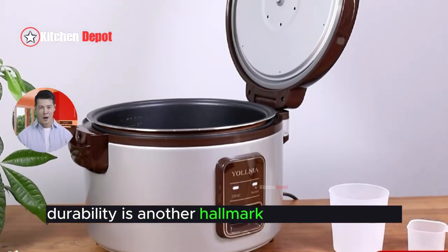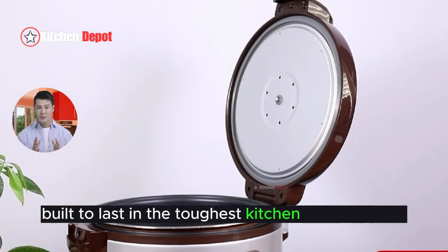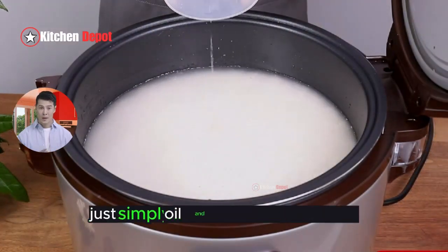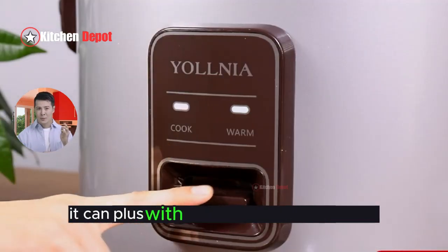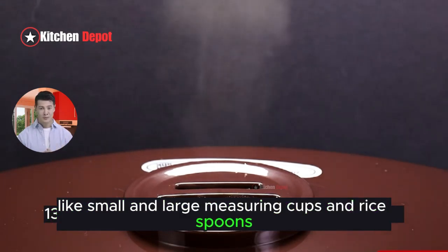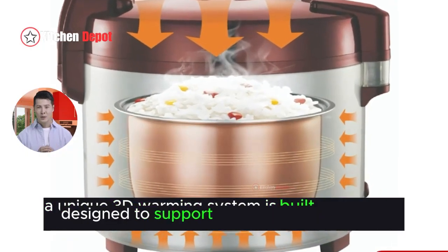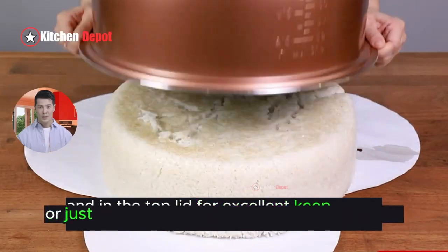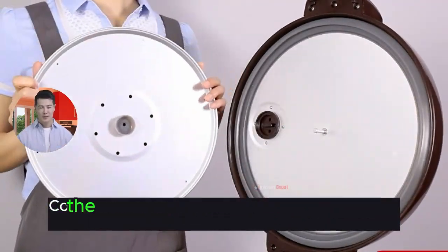Durability is another hallmark of this rice cooker. Built to last in the toughest kitchen environments, its one-piece main shell is resistant to the common kitchen foes of salt, oil, and moisture, ensuring it won't rust or wear down easily. Plus, with thoughtful additions like small and large measuring cups and rice spoons, this cooker isn't just a kitchen appliance — it's a comprehensive tool designed to support your culinary creations. Whether you're feeding a small army or just keeping up with the lunch rush, the Yalnia Commercial Rice Cooker is ready to step up to the plate.